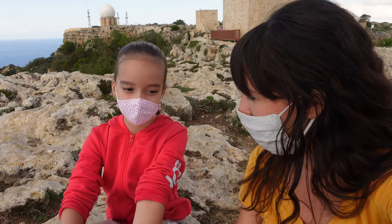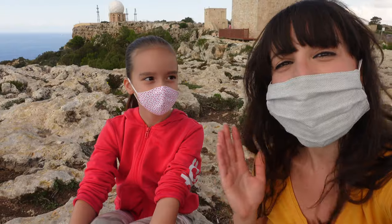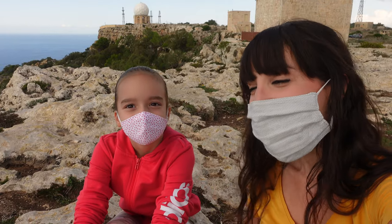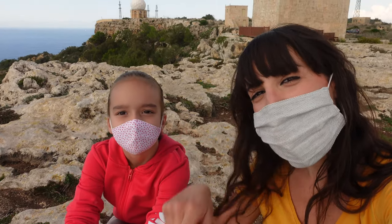For this photo here at Dingley Cliffs near the radar, the person was on the left and the radar was on the right. You can check out the photo somewhere on screen.